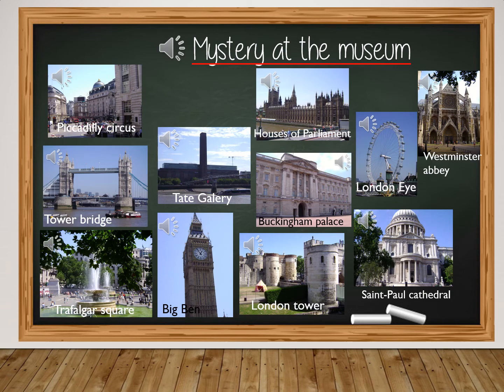Now let's play. For each sentence, try to guess which monument I'm describing. I'm maybe the most famous clock all around the world — who am I? In this place, William and Kate got married in 2011. I'm a very interesting museum dedicated to modern art. I'm a beautiful cathedral. I'm always crowded and noisy and I look like Times Square.